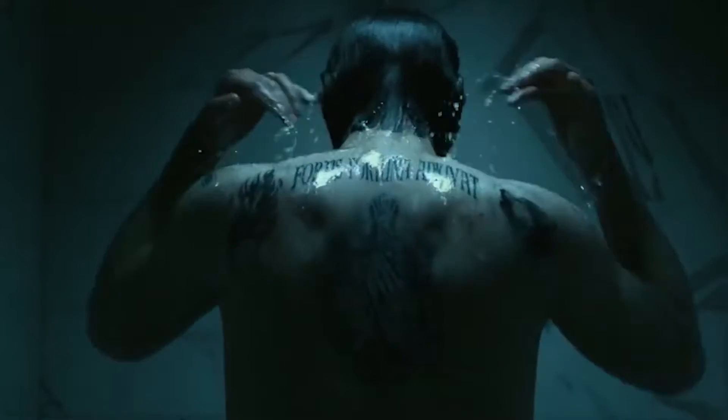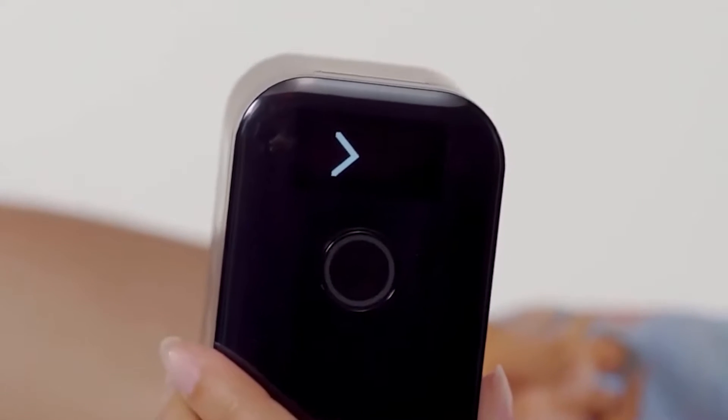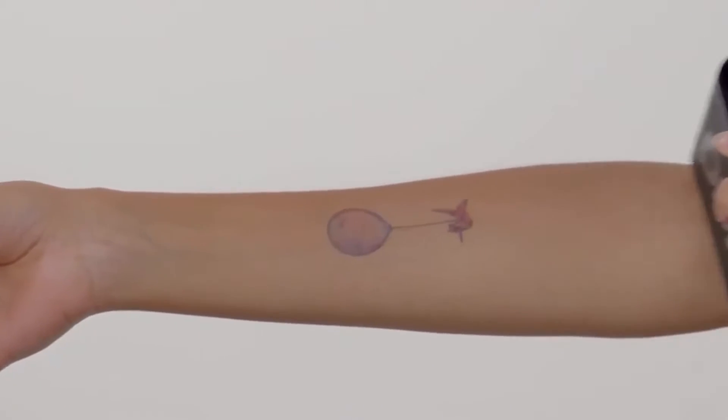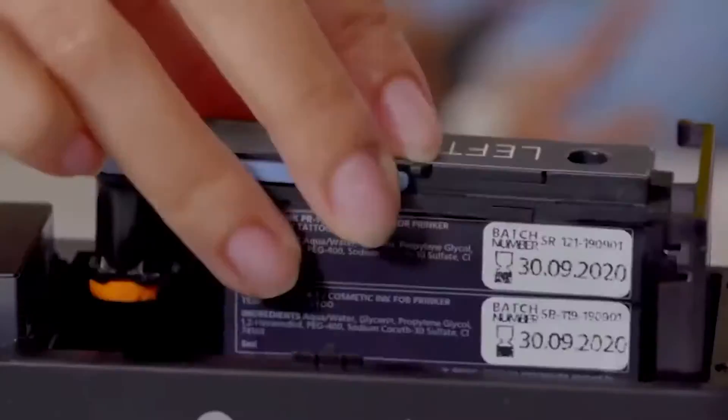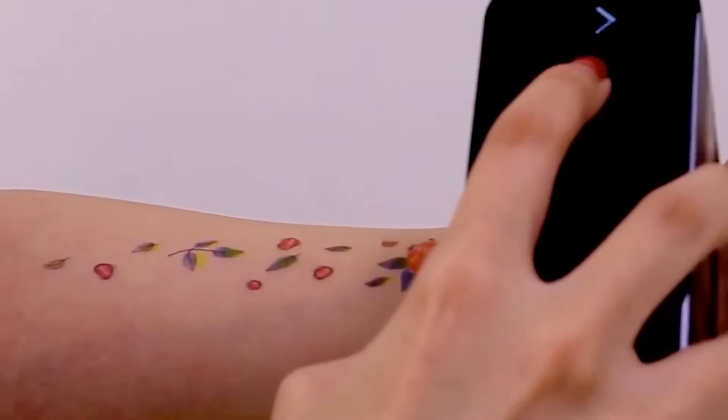I also remember the badass tattoos that he had all over his body. And if you're someone who has always wanted to get inked, then our next gadget is perfect for you. This gadget, called Prinker S, is a portable device which can instantly print creative and amazing tattoos on your body.